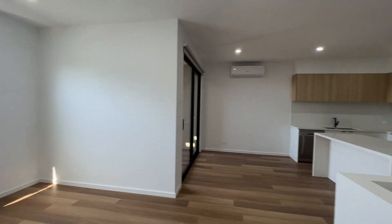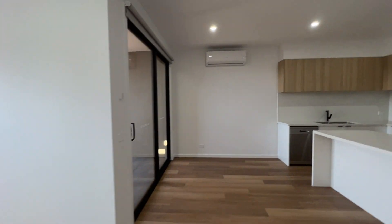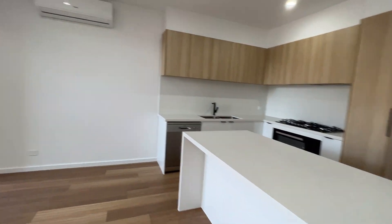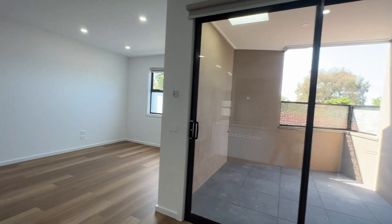I'll just give you an idea of the size here — it's a good size. It's got air conditioning as well. The balcony is on this side. It's a huge balcony.